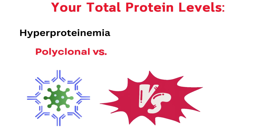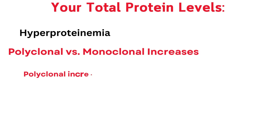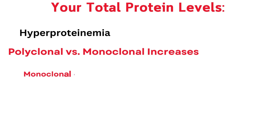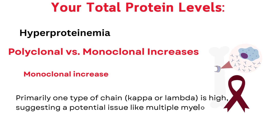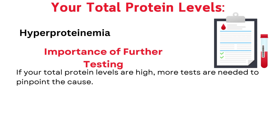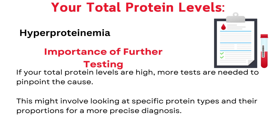Pay attention to the types of protein chains involved — kappa and lambda. A polyclonal increase means both kappa and lambda chains are elevated, often seen in chronic illnesses. A monoclonal increase means primarily one type of chain, kappa or lambda, is high, suggesting a potential issue like multiple myeloma. If your total protein levels are high, more tests are needed to pinpoint the cause, involving specific protein types and their proportions for a more precise diagnosis.